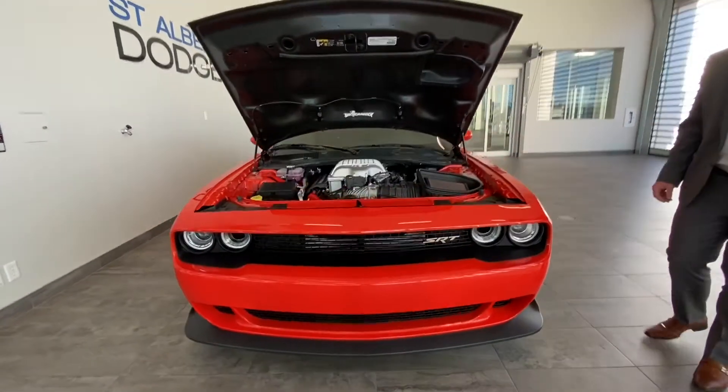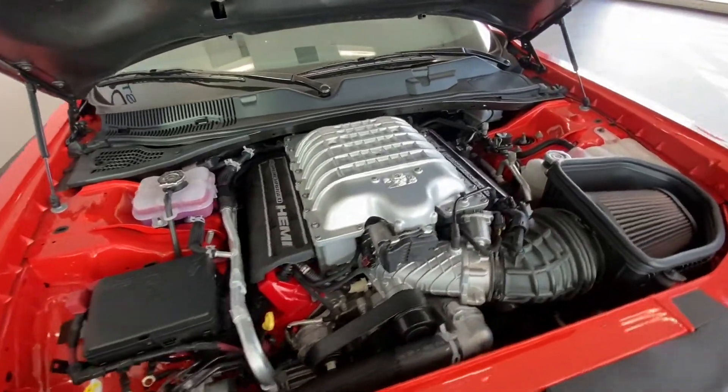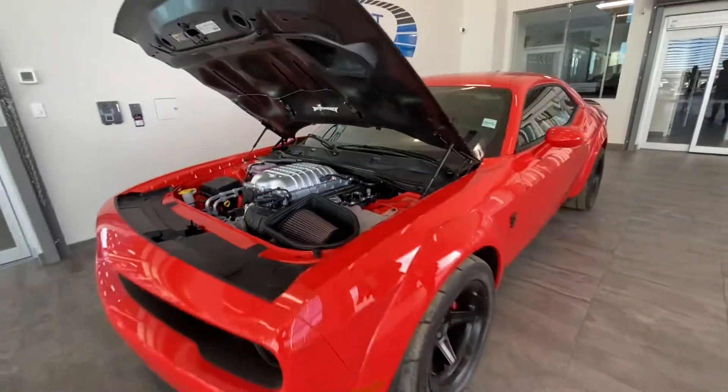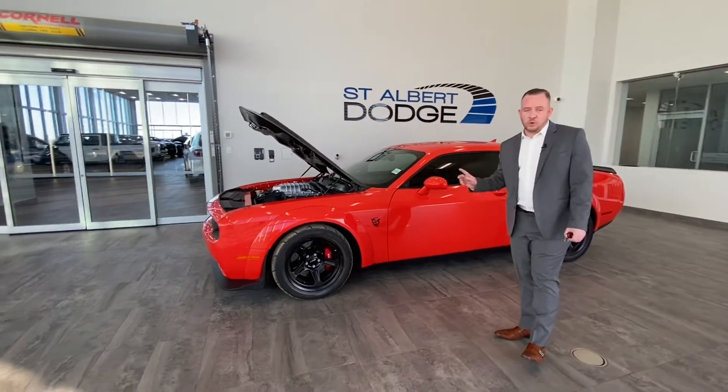Very beautiful car. Only 3,300 made. It's capable of 840 horsepower and can do the quarter mile in 9.65 seconds. It's the fastest production drag car, street legal, that has been put on the market — and the only one at that.